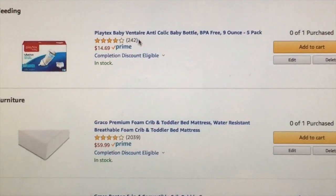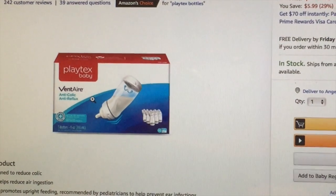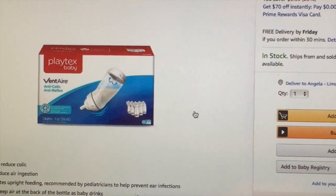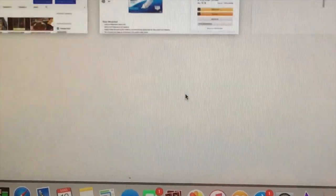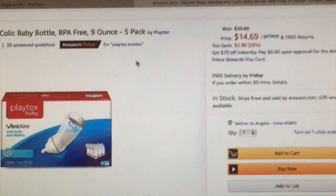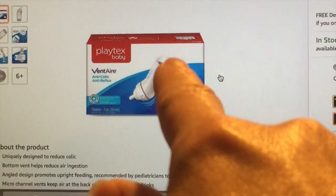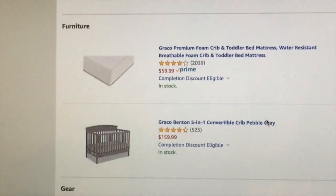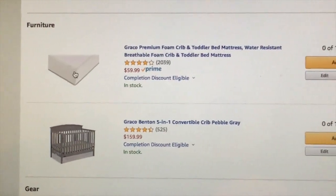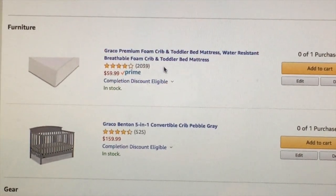These are the bottles I used for Adri and Alex and they never had problems with acid reflux or spitting up. They're the Playtex VentAire. I still have them but they're kind of gross because they're like seven years old, so I just wanted a pack or two of new bottles. These things are amazing — they have a little insert in the bottom with tiny holes to let air bubbles come out so the babies don't get any air in their milk.